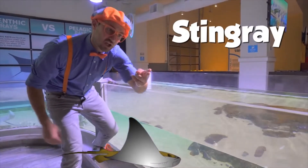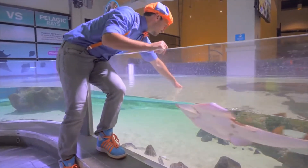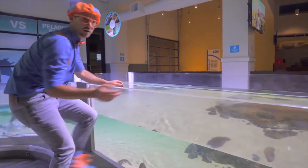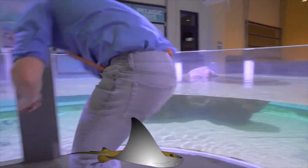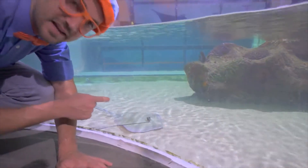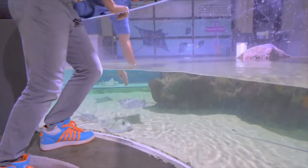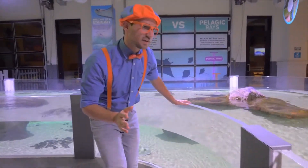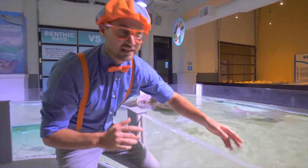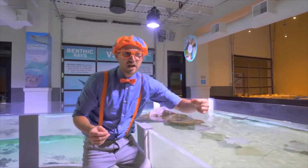I just touched the stingray nice and gently with my two fingers on its back. Let's touch another one — here's one right over here! There's so many of them! Look at that one — it's just resting on the ground. That's a different kind. I really know what it feels like now. It feels like a wet gummy bear — so slippery and soft at the same time, but firm as well. This is fun!